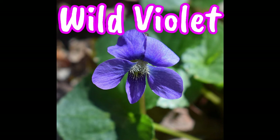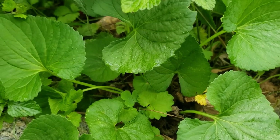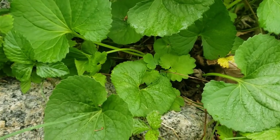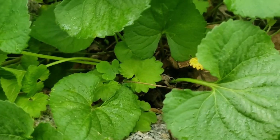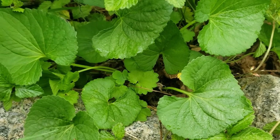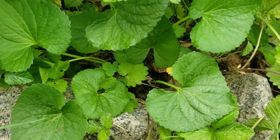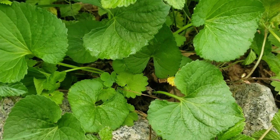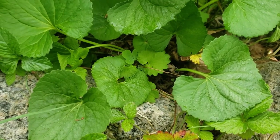Wild violet. You can find these all over your yard and popping up in your garden. The beautiful little violet flowers are edible, and like all of these wild plants, they have medicinal uses. Studies have shown wild violets can boost the body's immune response by increasing antibody activity.